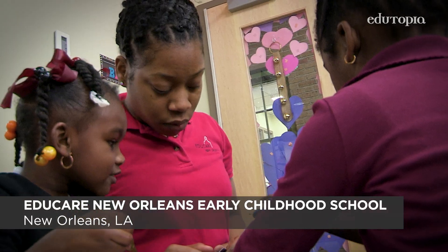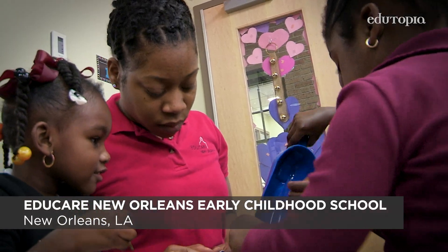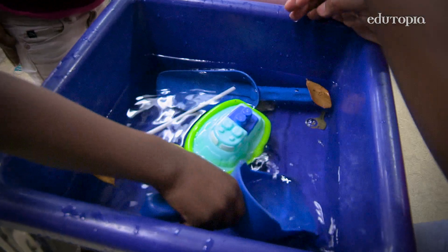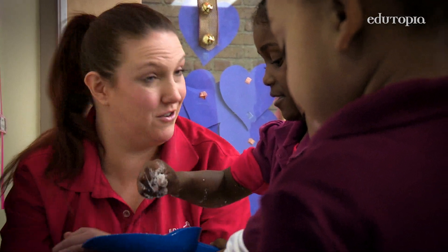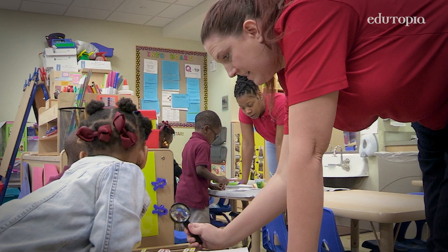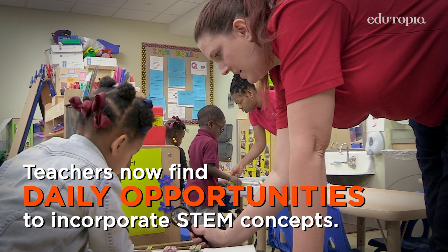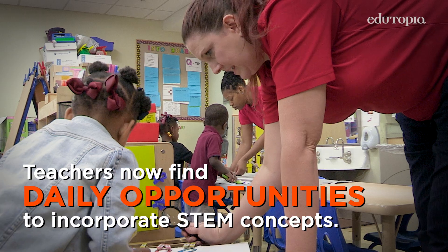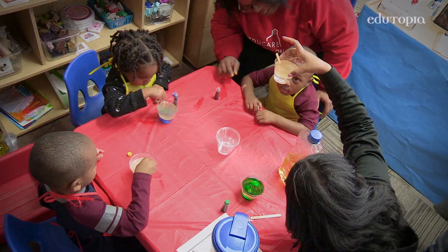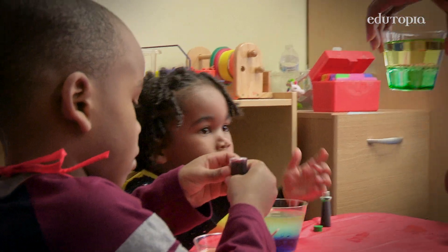At Educare, we knew STEM was a yes for us because we wanted the kids to have some of that language and those experiences of STEM practices. A few years ago, we received a grant opportunity to bring STEM to Educare New Orleans for the four-year-olds, and we jumped on it. It began with teachers and supervisors going through an extensive training. We found that the kids loved it. It wasn't over their heads — it was very age-appropriate. Several other classes now implement STEM in the classroom.